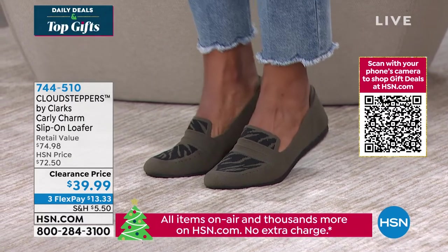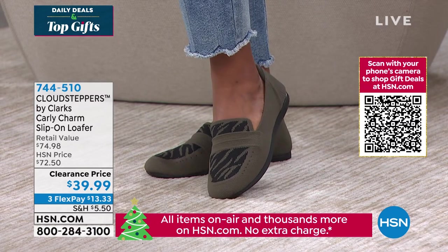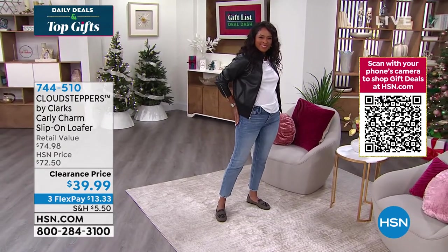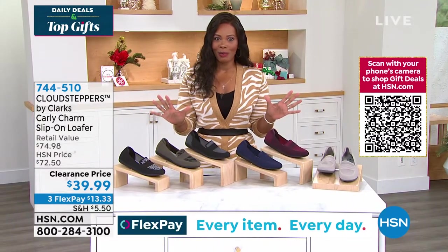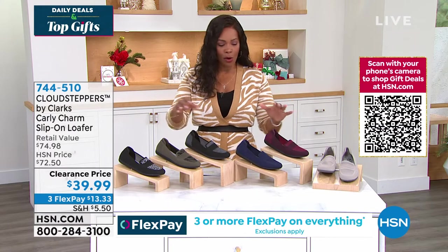It's everything that you could possibly want in a loafer. And did I mention — on clearance? On clearance, they're less than $40. And if you are so going to wear these all the time, take advantage of the clearance price. We've also got them on flex pay — so $13.33 to get them home.